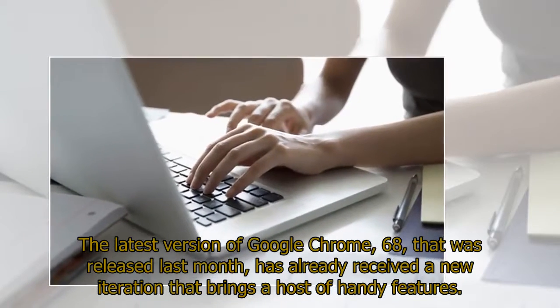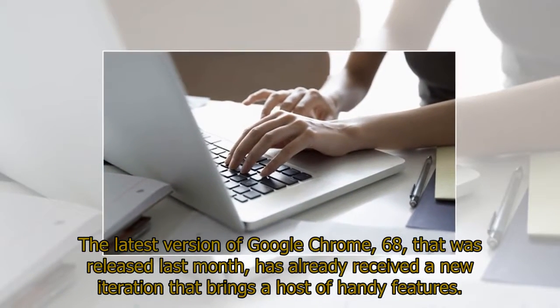The latest version of Google Chrome, 68, that was released last month, has already received a new iteration that brings a host of handy features.